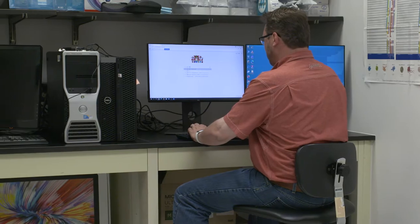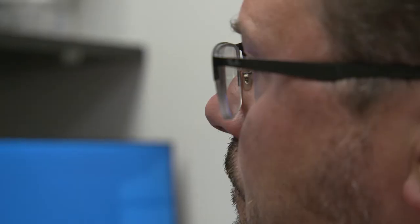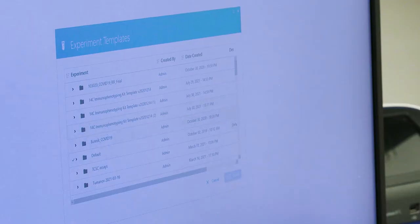Why I like the Cytofloor immune profiling kit is that it really gives me a solid recommendation for my users and a place to start. It's really easy to start off the bat with 14 colors and do a profile, and I can recommend this to my users pretty easily.